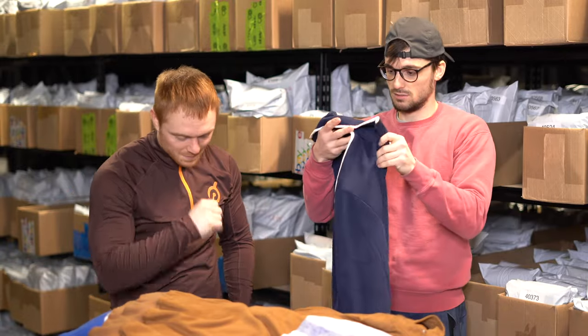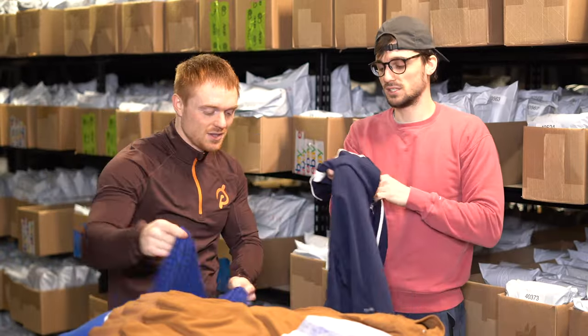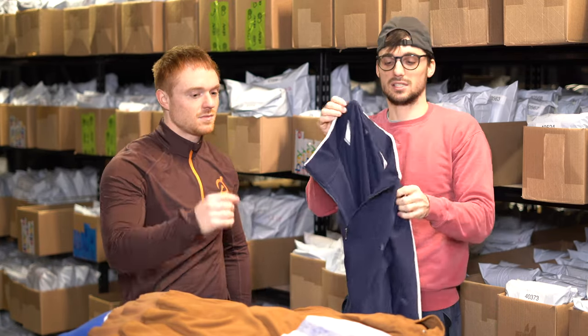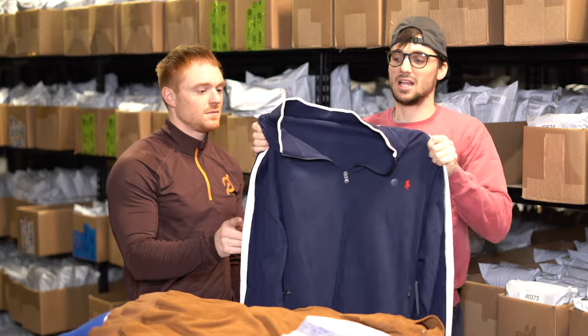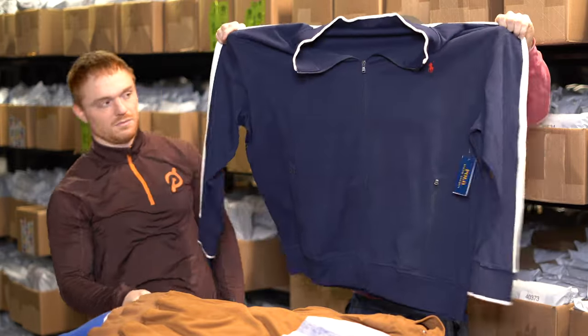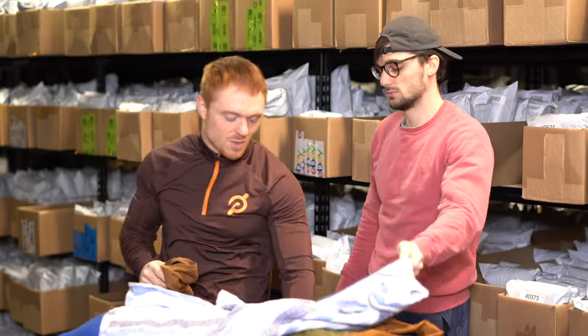We'll probably sell this for around 35 bucks because it's new with tags. This next one is new without tags and it is a 4XB. The main reason we bought this is because it's so big and it's a lightweight jacket that can be worn in spring and fall. We actually paid up for these — bought them at the Marshall's yellow tag clearance sale. We paid 26 dollars and should get around 60, so more than double our money.